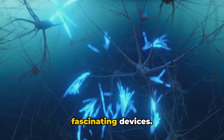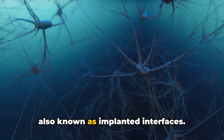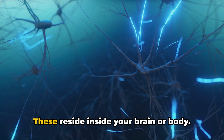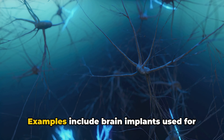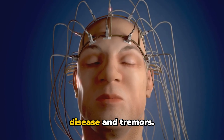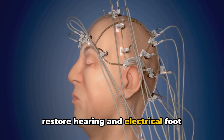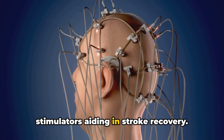There are two types of these fascinating devices. The first type is internal interfaces, also known as implanted interfaces. These reside inside your brain or body. Examples include brain implants used for treating conditions like Parkinson's disease and tremors. We also have cochlear implants that restore hearing and electrical foot stimulators, aiding in stroke recovery.